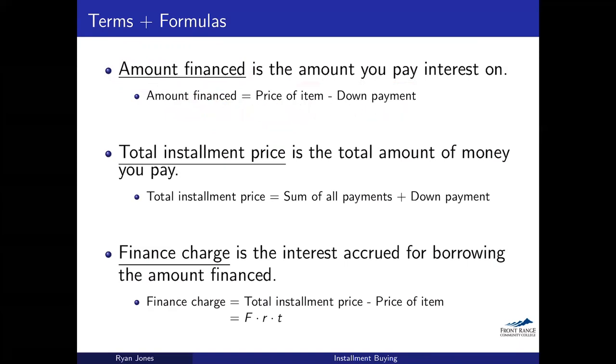In my work I'll actually call the amount financed equal to F — just a letter for shorthand. So when I'm doing problems, I'll call it F.